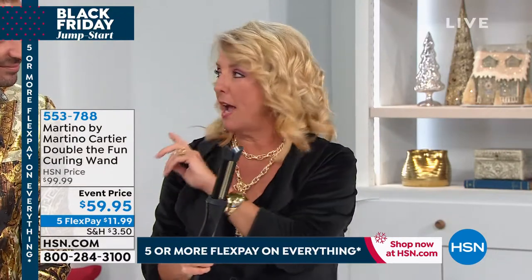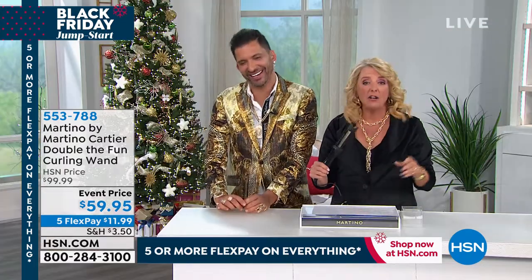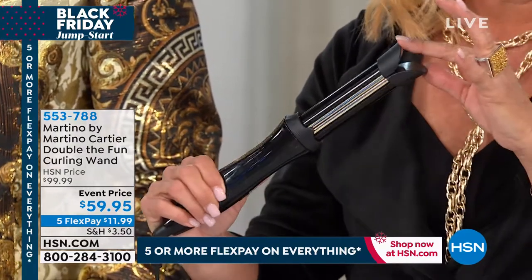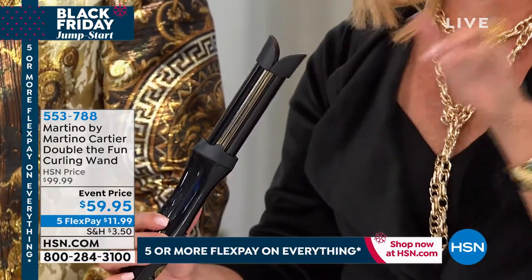We've never, ever offered this at $59.95 until right now. We have about $2,800 left — nothing compared to how many thousands we've sold — and we have five FlexPays added for the first time. This is for anyone who said, 'I can't curl my hair, I don't know how to do my hair, so I just throw it in a ponytail.' I'm going to prove to you right now with models that are self-demoing that you, too, can do your hair.